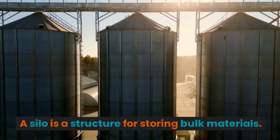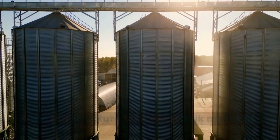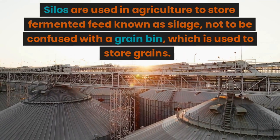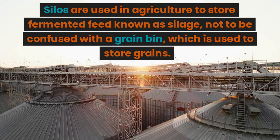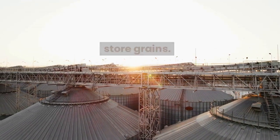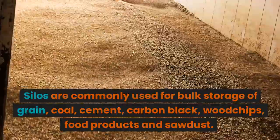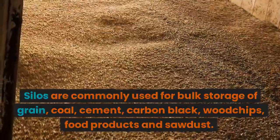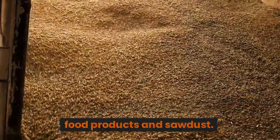A silo is a structure for storing bulk materials. Silos are used in agriculture to store fermented feed known as silage, not to be confused with a grain bin, which is used to store grains. Silos are commonly used for bulk storage of grain, coal, cement, carbon black, wood chips, food products, and sawdust.